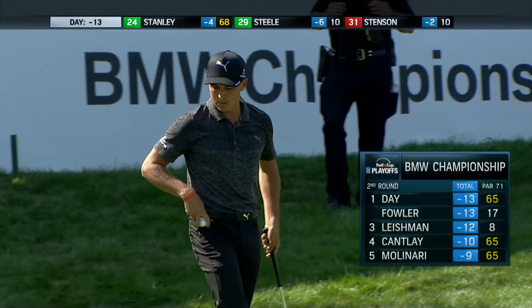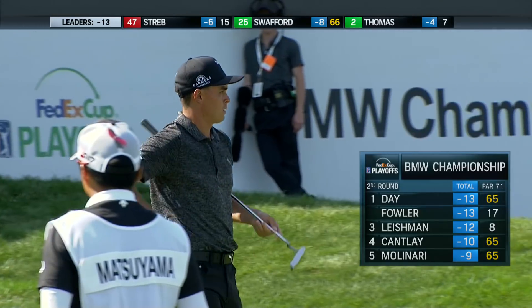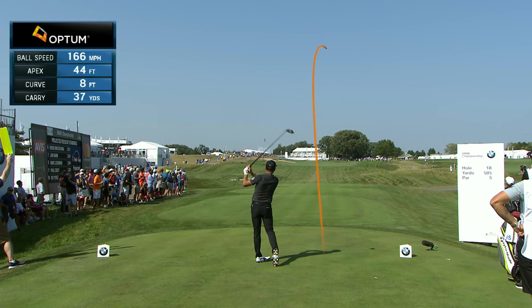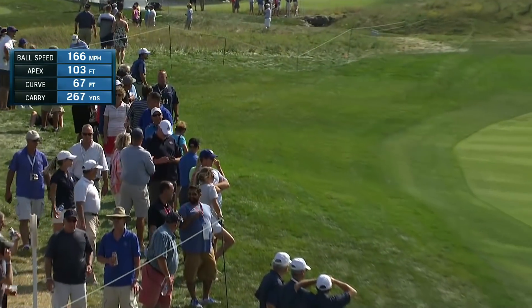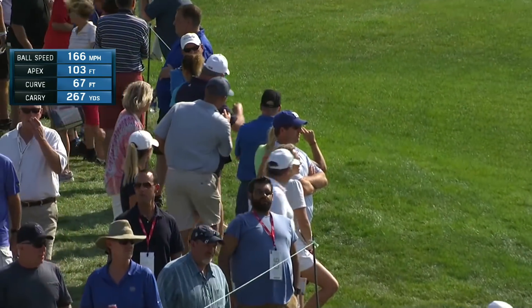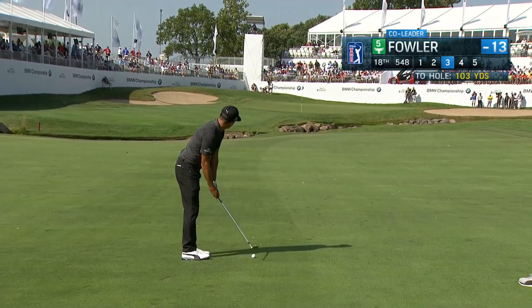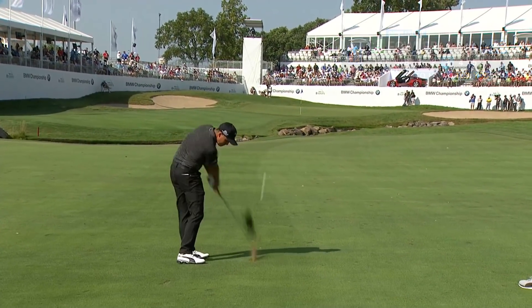On the back nine these last two days, he has been something special. So Fowler and Day. The ball speeds down — just try to get that ball up in the air. Ricky laid up. He's got 103 yards, straight downwind. The question is did he leave a number he can get some good spin on? This is just a little right of the hole.